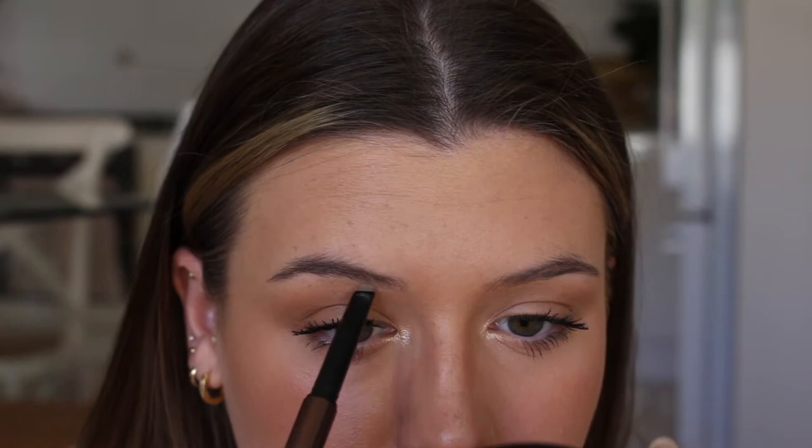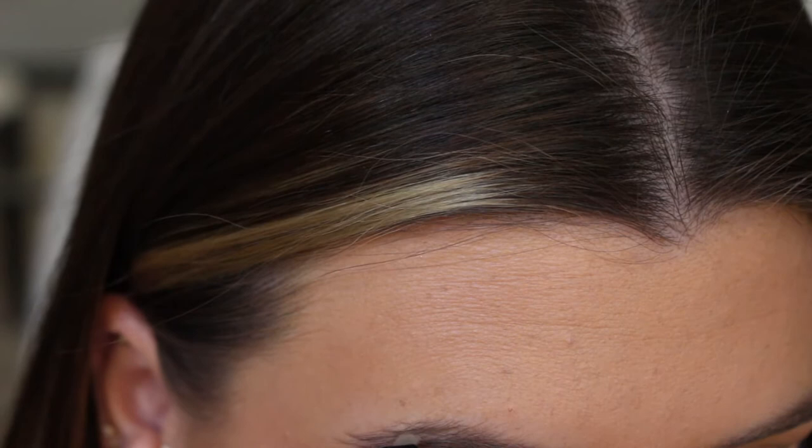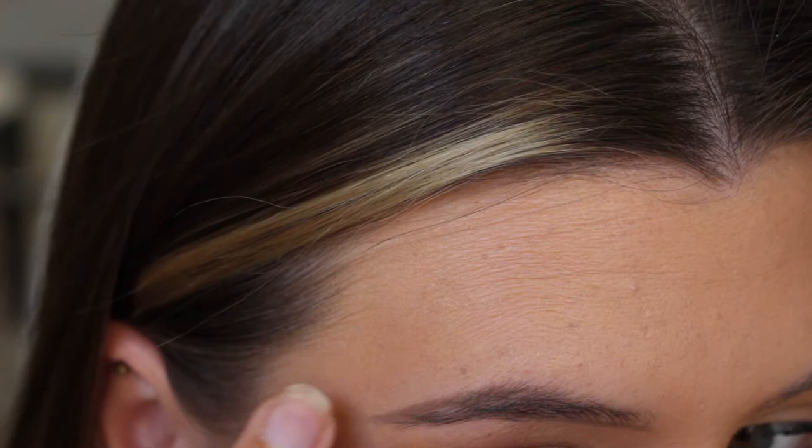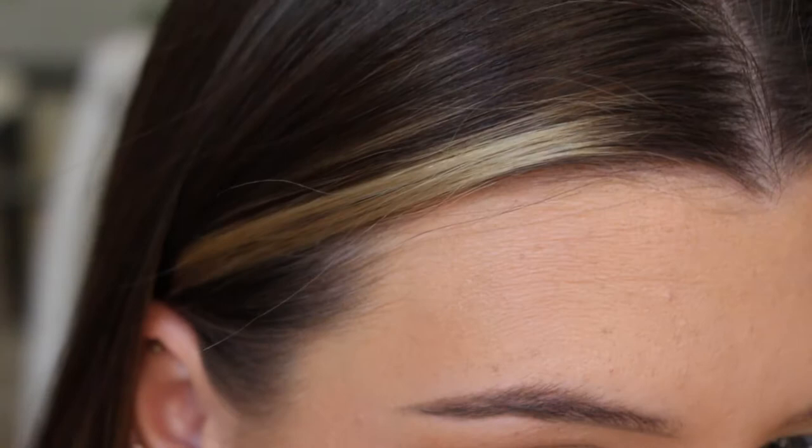I create a straight line from the bottom to under my arch. Then I create a line for my arch — I go on top of my arch right to the tail. If it goes a little bit thick you can just pat it away. Then I do a line under the tail of my brow and comb that out.